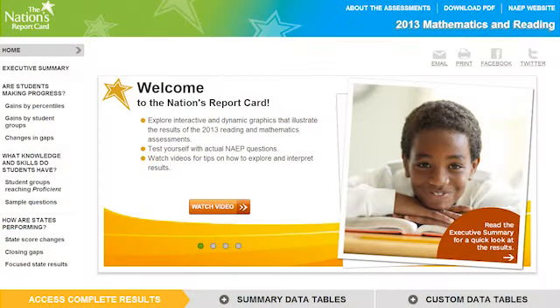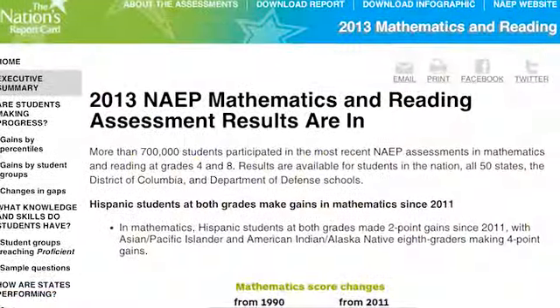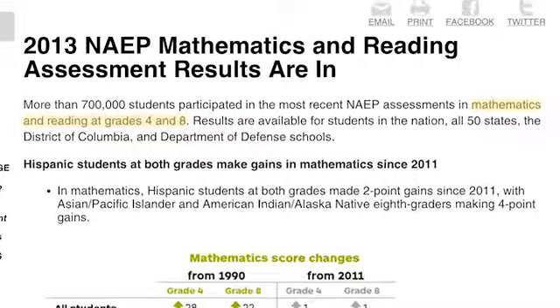The Nation's Report Card answers your questions about student progress nationally and across the states through interactive graphics with data spanning more than two decades. In 2013, the National Assessment of Educational Progress assessed a nationally representative sample of fourth and eighth graders in mathematics and reading.